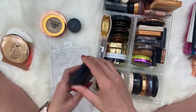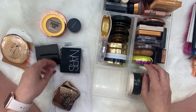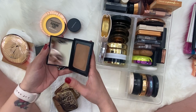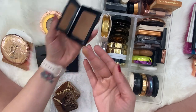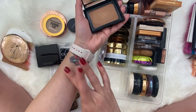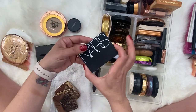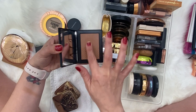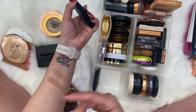I have two by NARS, two by Hourglass, one by Laura Mercier, and one by Lila B. This one is NARS Laguna — such a beautiful bronzer, I do really enjoy it and I think it's a good shade match for me. This one is NARS Casino — a little bit of a different formula, definitely a deeper and more red-toned color. It would be better for someone with a deeper skin tone than mine.